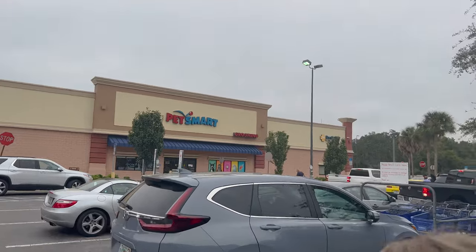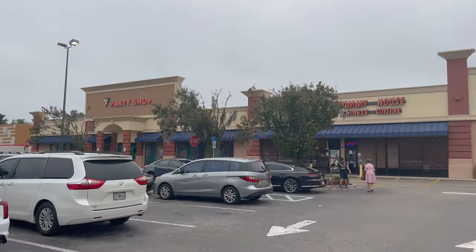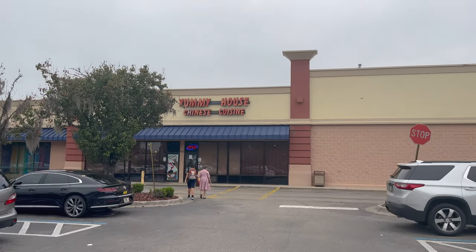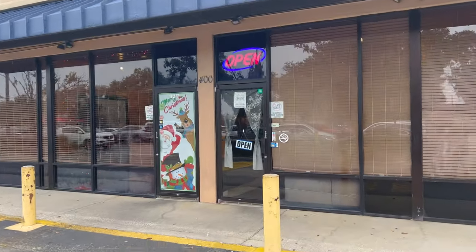Next to it is PetSmart. Over there is Lowe's. There's a Party Shop and right here is Yummy House Chinese Cuisine. Let's go see what the hours are. They have this little Merry Christmas thing on the door. That's neat.